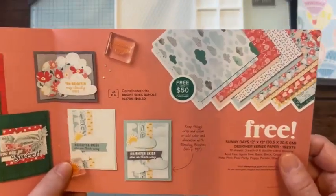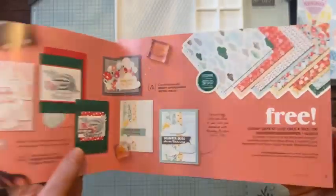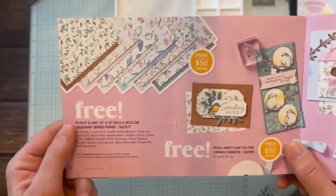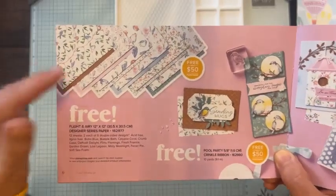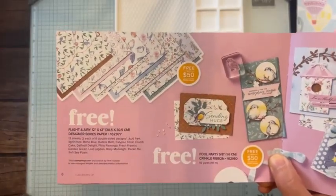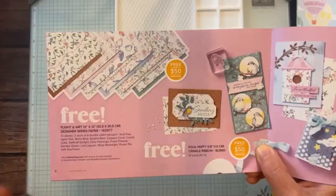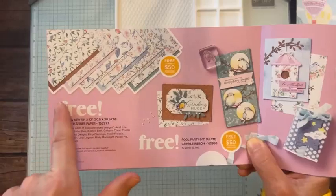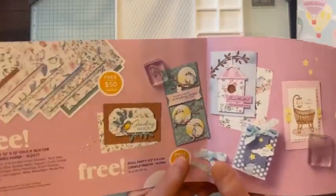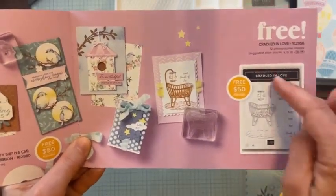Then there's the Sunny Days Designer Series paper — another free item with a $50 order, with some cute projects shown. Then we have the Flight and Airy Designer Series paper — five packs of free paper. You can get a quarter of a pack in the paper share, only $43 for a quarter of a pack of all 13 packs. Then look at this super cute Cradled in Love stamp set — such an adorable little stamp set with cute projects.